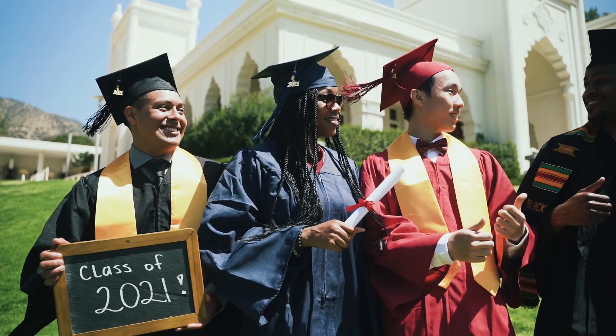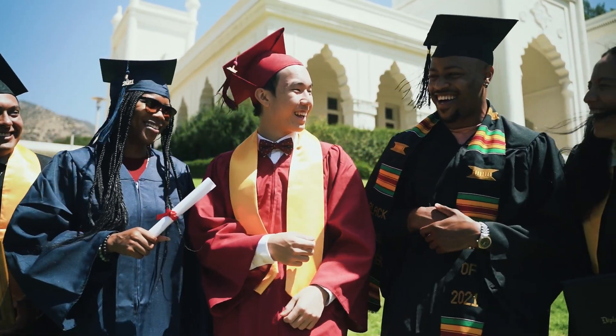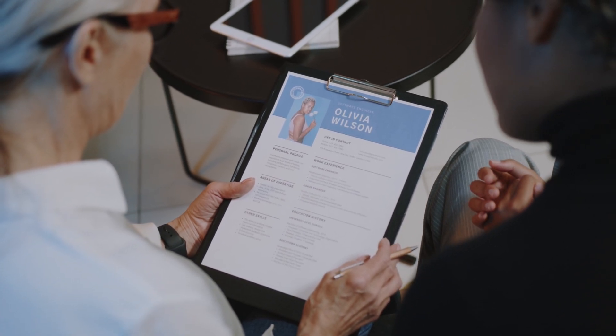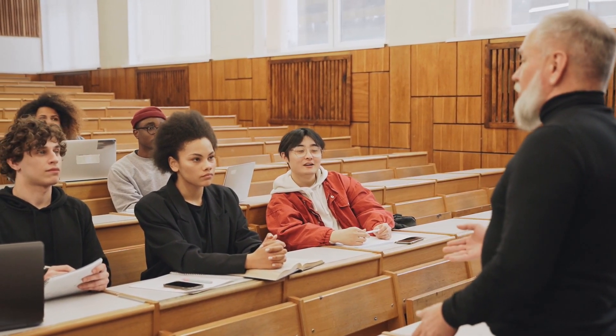Some of you might be wondering: do I need to go to college, or can certifications alone get me into penetration testing? Having a college degree can open many doors. A degree often provides a well-rounded education — not just technical knowledge, but also critical thinking and a broader understanding of various fields. In my opinion, this can be beneficial if you are still exploring what you want to do in your career. A college degree is still highly valued by employers, particularly in larger companies. It can also provide excellent networking opportunities, connecting you with peers, professors, and industry professionals.